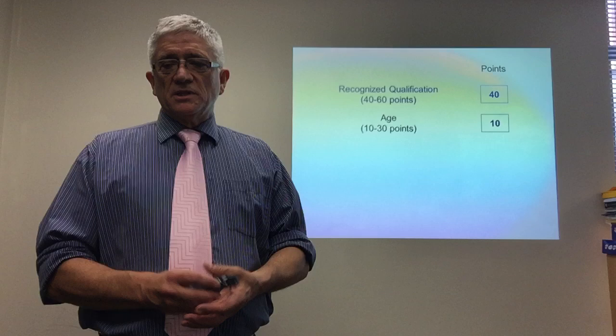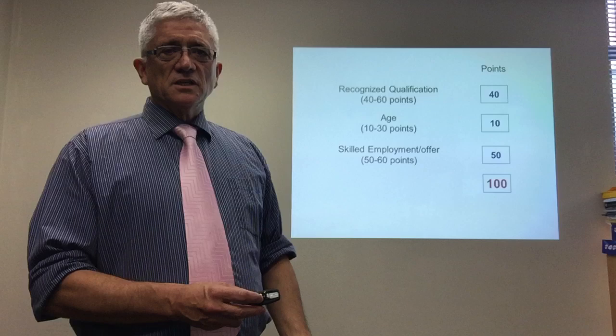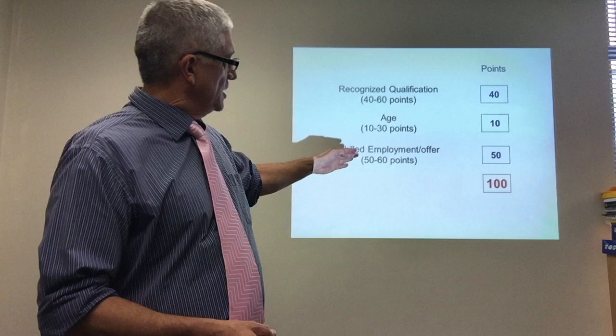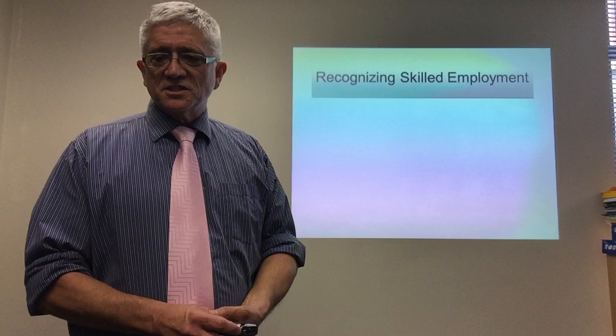A job offer gives you 50 points. So the minimum for qualification plus the minimum for age gives you 50, plus the employment offer of 50 — that adds up to 100 points. And if Immigration assesses all your documents as being okay, good health, good character, you should be granted a residency visa.